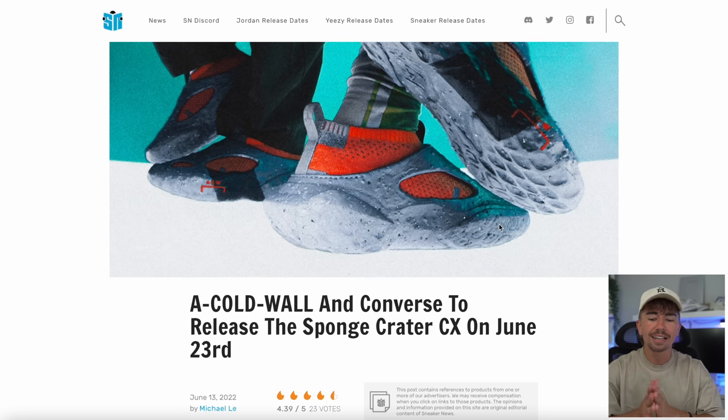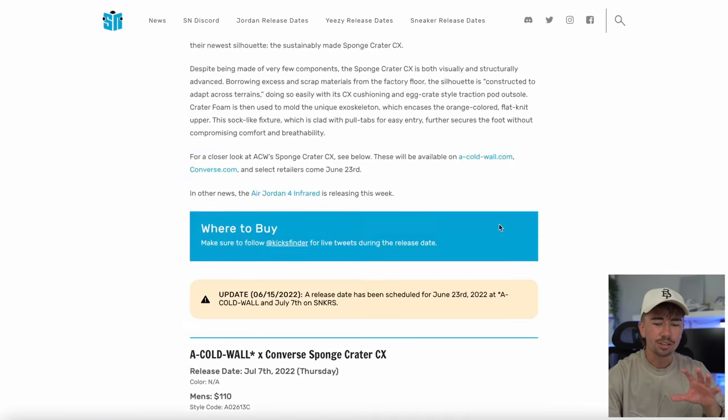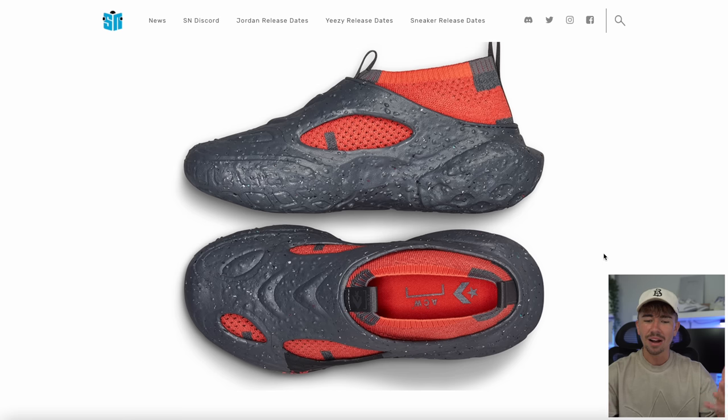This is a Cold Wall and Converse release — the Sponge Crater. This is happening right around the corner on June the 23rd. The design looks very similar to what Cold Wall and Converse did with their last pair of shoes, except this is a foam construction with the sock piece. This orange part is a sock piece that lives inside the foam crater shoe. I don't know how comfortable it's going to be, but I'm definitely going to try and grab it.